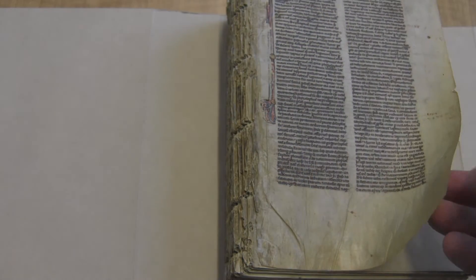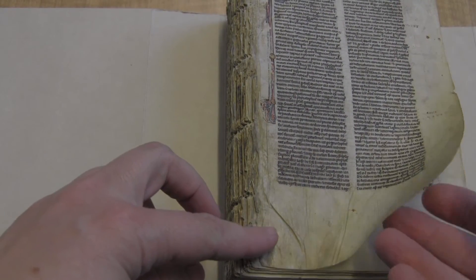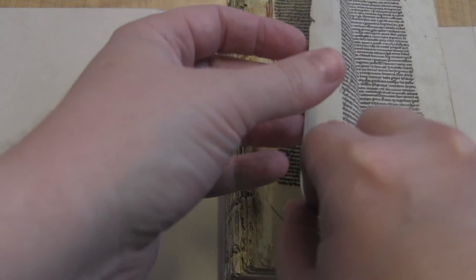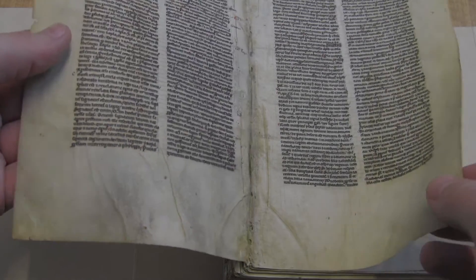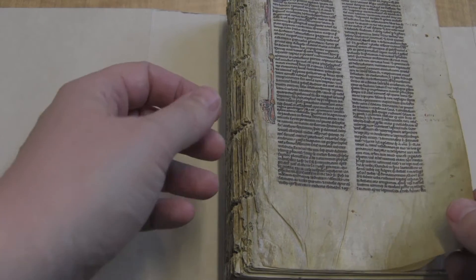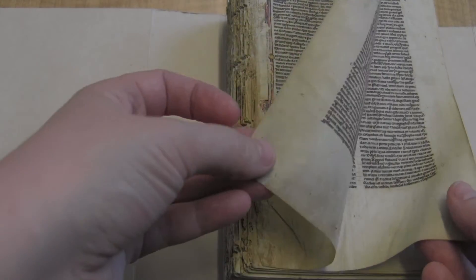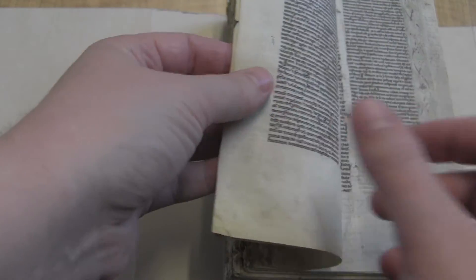What I can do here that we can't really do in that online facsimile is give you a sense of the nature of the parchment aside from how it looks. You can see it's quite thin, it's supple, it's quite soft. It's not the highest quality parchment I have seen, but it's still fairly good. This is a Bible, so you would expect it to have higher quality parchment than the sort of mathematical treatises we've been seeing so far.